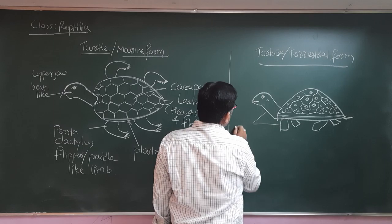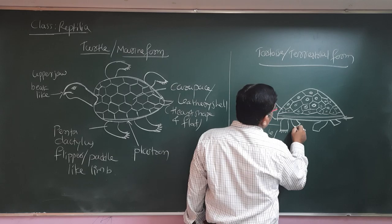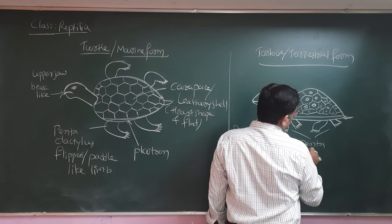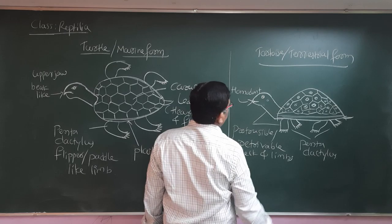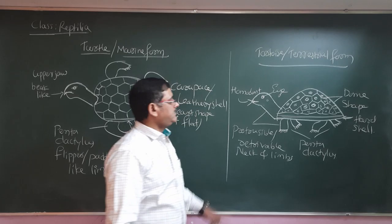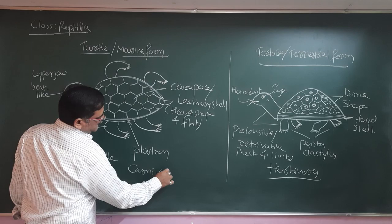Now for the tortoise, which is a terrestrial form: the shell is dome-shaped and hard. The legs are flat with digits, and there is a small tail. The tortoise has eyes and a tympanum, with homodont teeth and no beak modification. The neck and limbs are protrusible or retractable — they can be withdrawn into the shell. Tortoises are herbivores, whereas turtles are carnivores by nature.